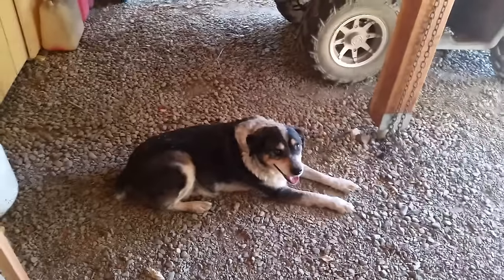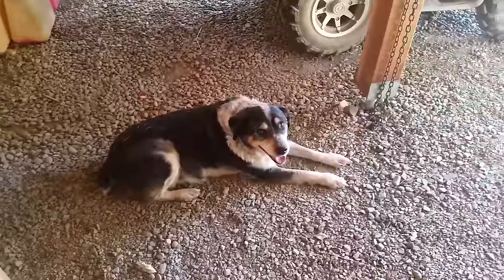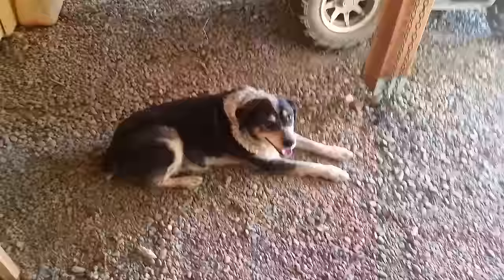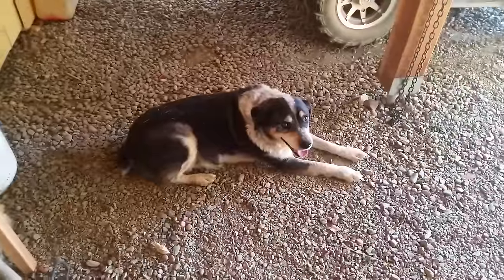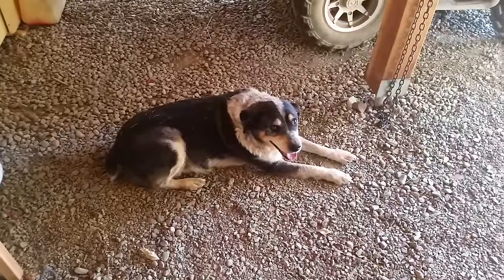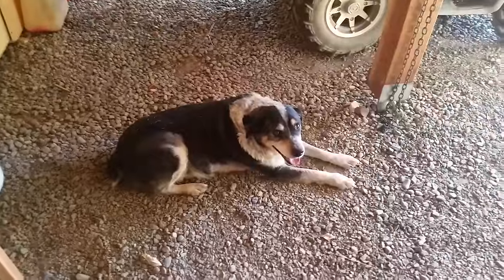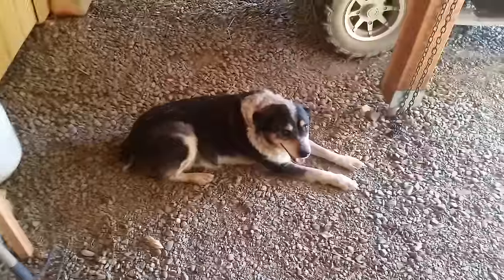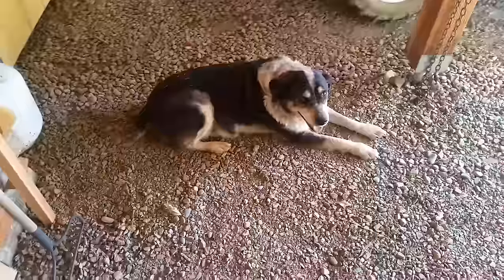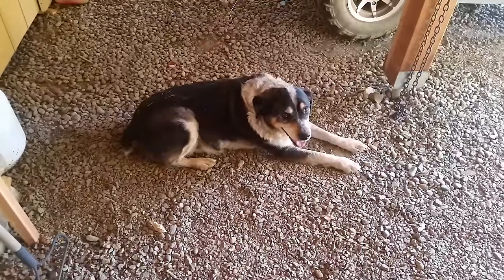Blue dog actually helps me. He's convinced there's a digger squirrel under every piece of firewood, or a lizard. He'll actually climb up on the piles - all summer long he goes down to the wood pile and digs through it. Sometimes he tears his toes up and bleeds, but he digs through that whole pile looking for digger squirrels, and it rolls all the wood and the wood dries better. So he does his job too. Have a blessed day, folks.